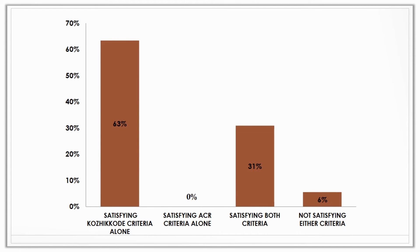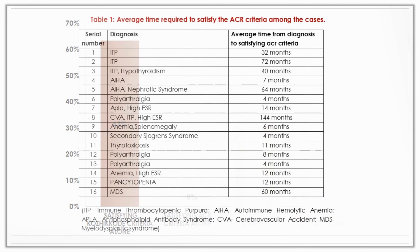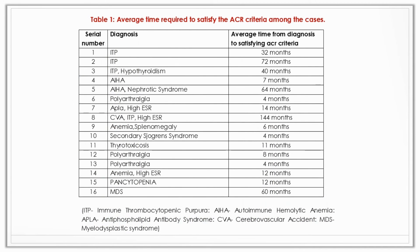63% of them could be diagnosed only with CODICORE criteria. 31% were found to be satisfying both criteria — in other words, they could be diagnosed with both. But there was no patient who satisfied the ACR criteria alone. Therefore, 94% of them could be diagnosed with CODICORE criteria.